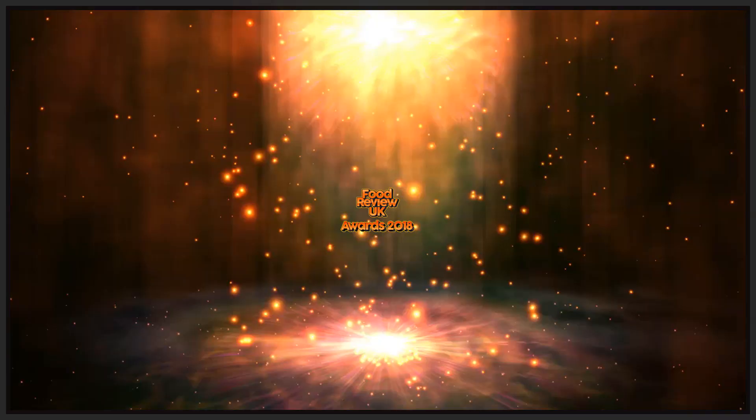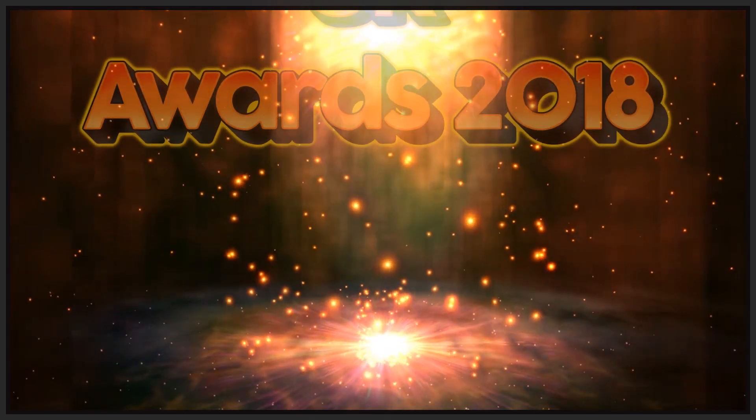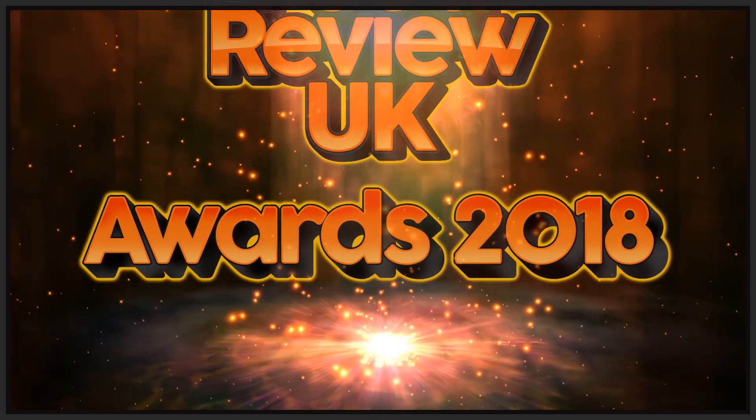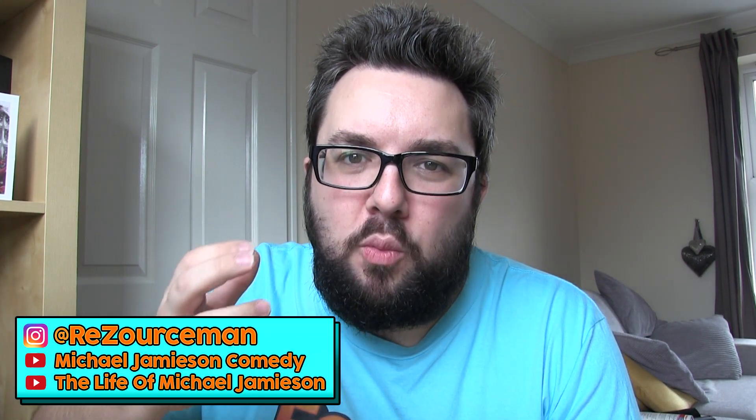Let's take a look at our favourite products of the year. Hello everyone, welcome to Food Review UK and the Awards 2018. We've got 12 categories this year which range from best chicken, best savoury snack, best drink. And this year they include the first ever viewer vote — the viewer vote product of the year — as well as the overall Food Review UK product of the year 2018.